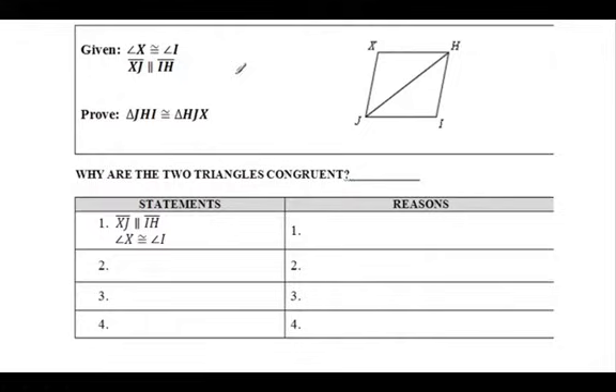First thing I like to do is mark the picture. If I'm given angle X is congruent, I draw it on here. Then I know they're parallel - XJ is parallel to IH. What does that tell us? If they're parallel lines cut by a transversal, think back to chapter 3 - alternate interior angles are congruent. So this angle right here is going to match this angle right here. And this side is definitely congruent to itself.